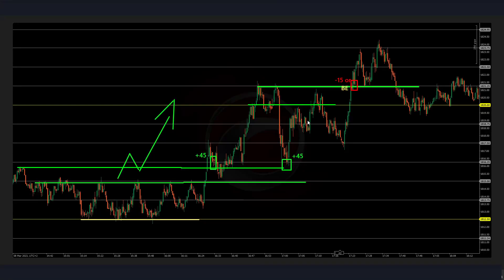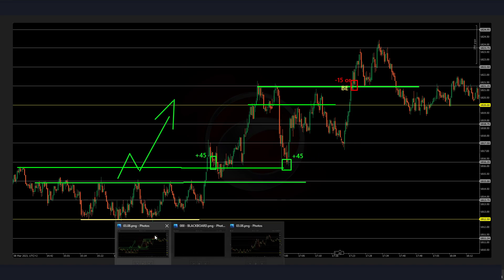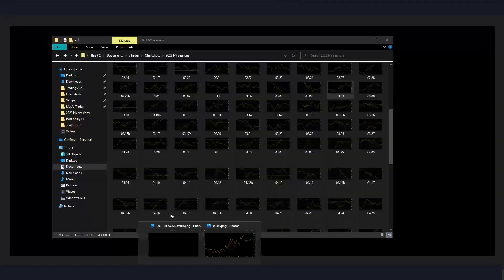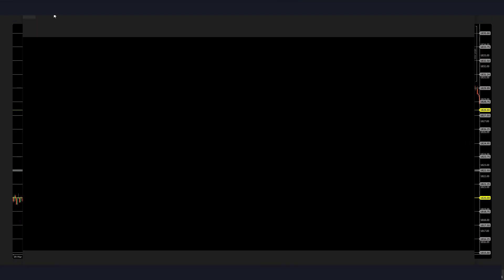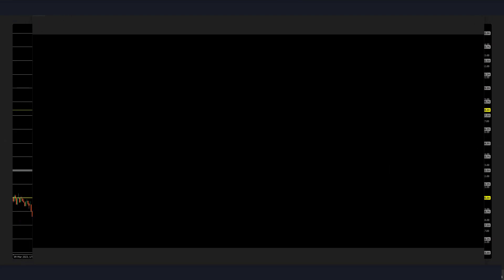Welcome back to another backtesting session. As you can see, this was the 8th of March — the last session we reviewed. We were on a very bullish bias, with price making consistently higher highs and higher lows. That was the last day we saw together in the previous video. We're going to move to the following day, the 9th of March.